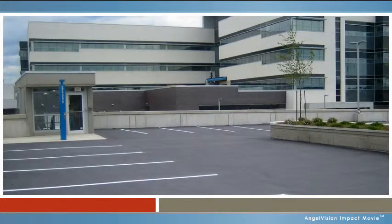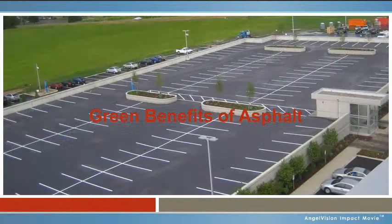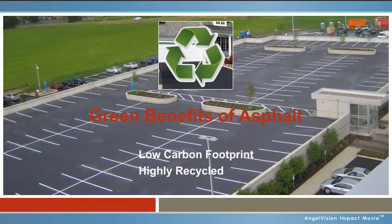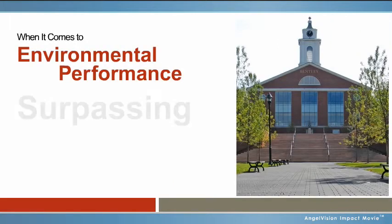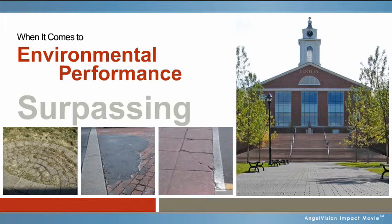If you're a landscape architect or design professional, you may already be aware of the many green benefits of asphalt. It has a low carbon footprint, is highly recycled, and is easy to maintain. But what you may not be aware of are all the creative ways decorative stamped and coated asphalt can be used to visually transform your projects while also surpassing pavers, brick pavers, or stamped concrete when it comes to environmental performance.